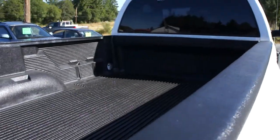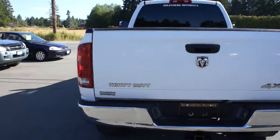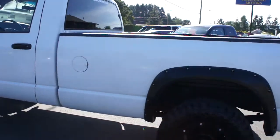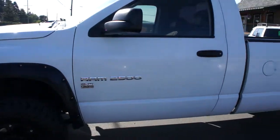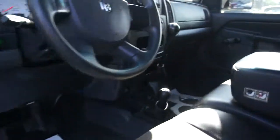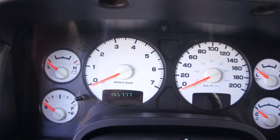It has a factory heavy-duty bed liner, trailer tow package with a hidden hitch below the rear bumper that bolts to the frame, and a leveling kit on the front end. It has a six-speed standard transmission and 155,770 kilometers on it.